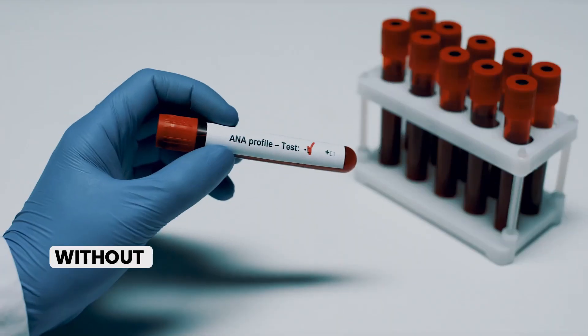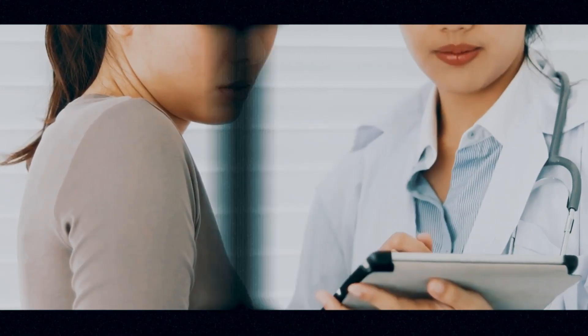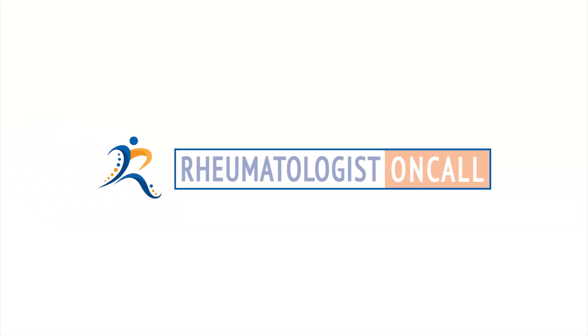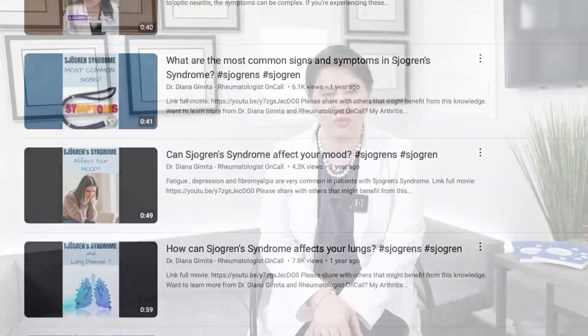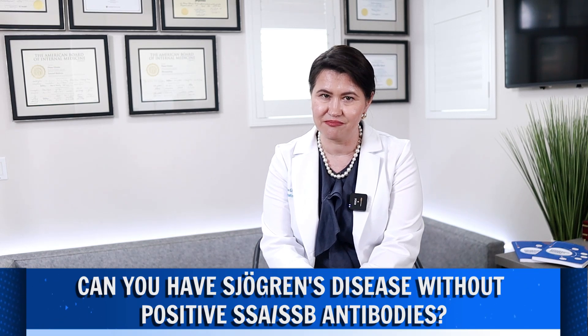Can you have Sjogren's disease without positive antibodies? This is a frequent question that many people ask me after seeing the videos in my channel about Sjogren's disease. I am Dr. Diana Granita, a board-certified rheumatologist and autoimmune expert. More than 1.5 million people have watched my videos about Sjogren's disease, and I'm very grateful I was able to help all of you understand this disease better. Today I will answer this question: can you have Sjogren's disease without positive SSA or SSB antibodies?